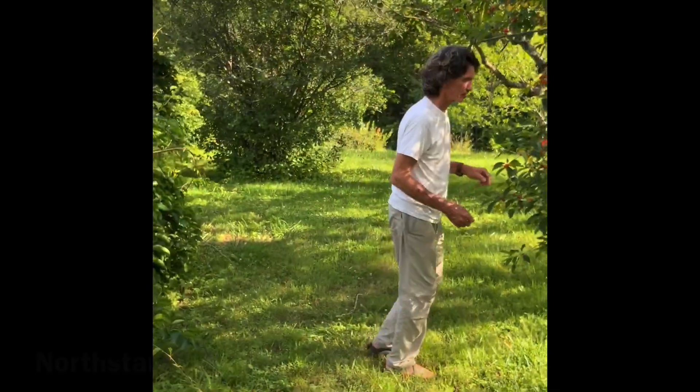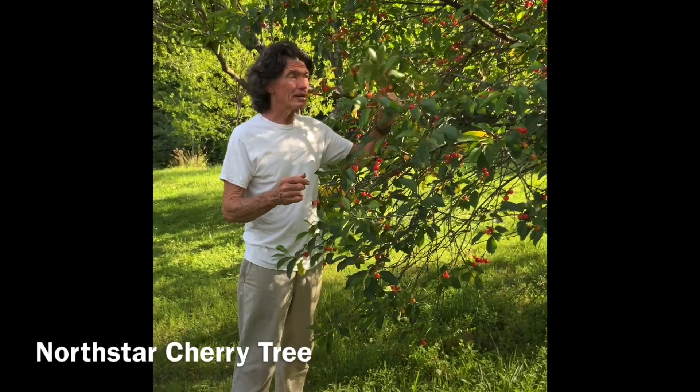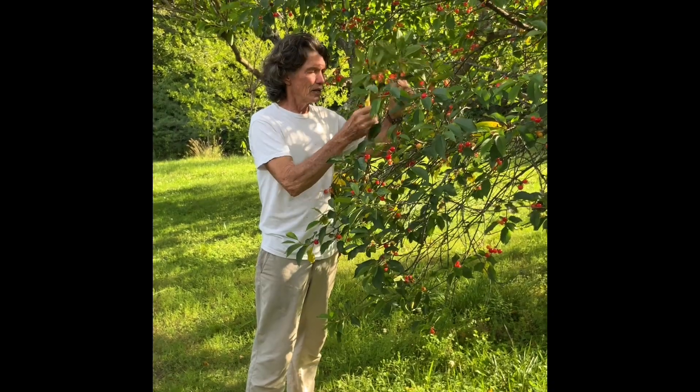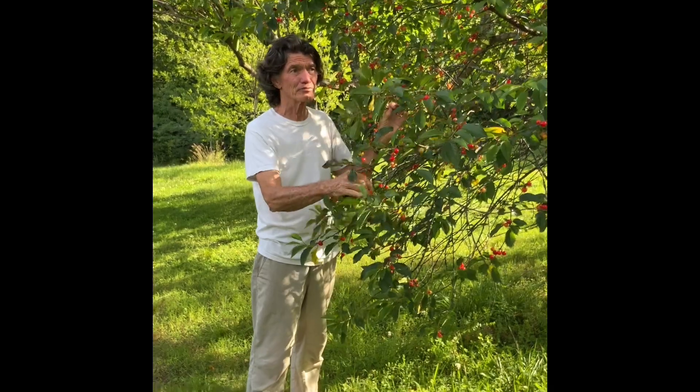Let's go over to the North Star cherry. North Star looks like it's just about ready to pick. You still have some yellow blush so we can wait a little longer. We can count on the North Star for a lot of fruit pretty much every year.